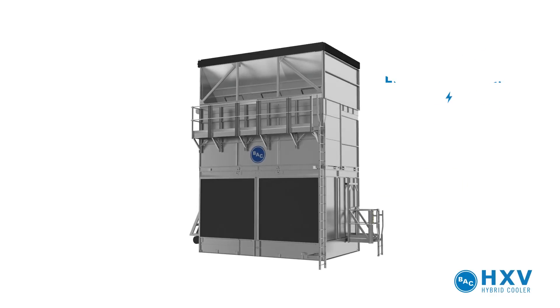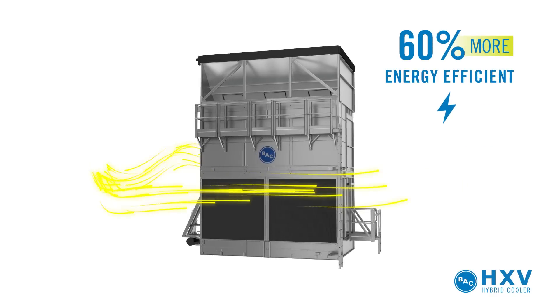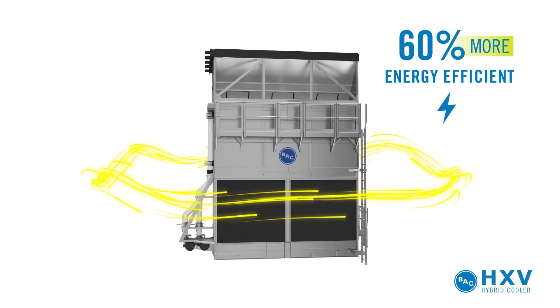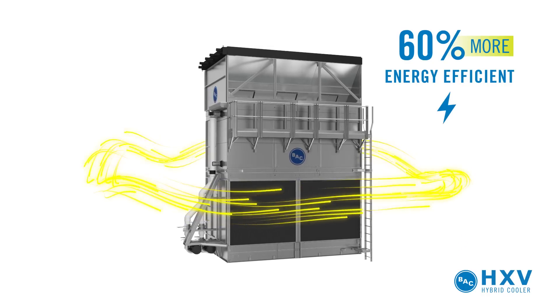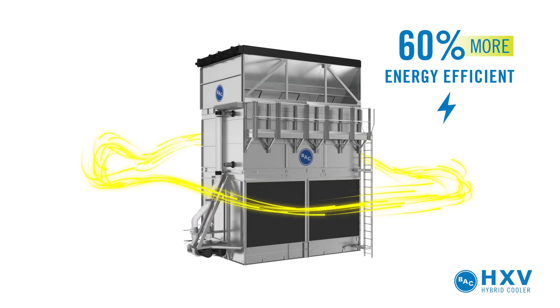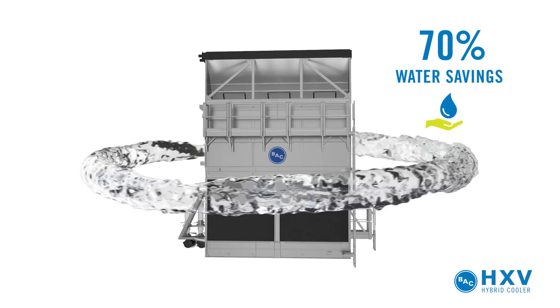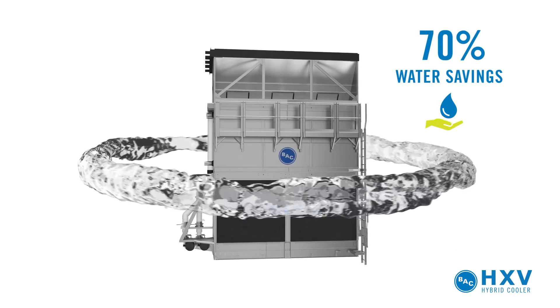Thanks to the power of evaporative cooling plus BAC's innovative combined flow technology, the HXV is up to 60% more energy efficient than air-cooled systems. The HXV also offers up to 70% water savings due to a high dry switch point and more dry operating hours.